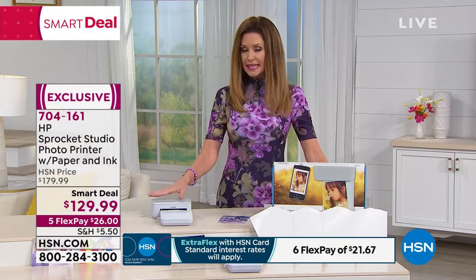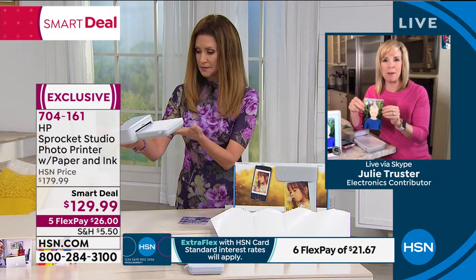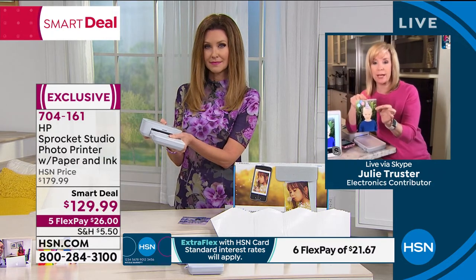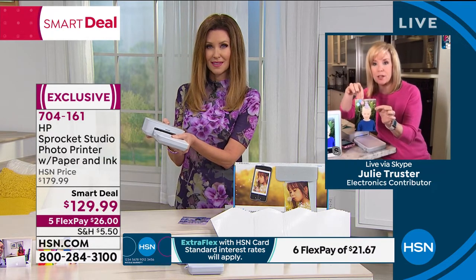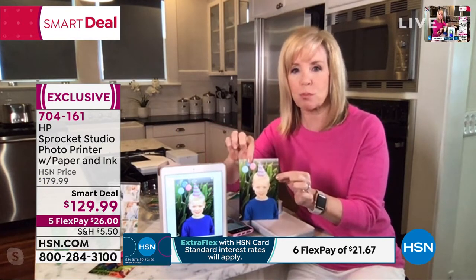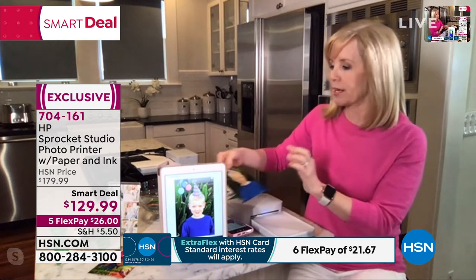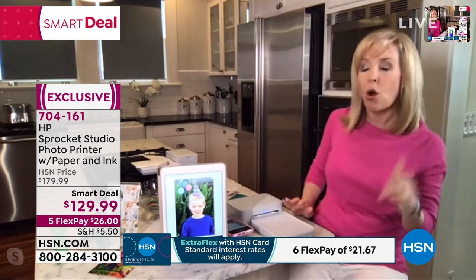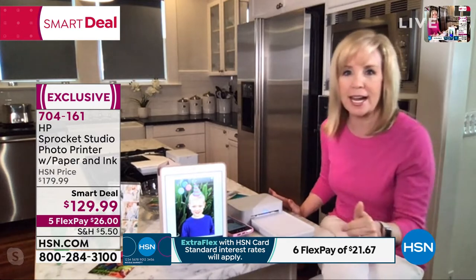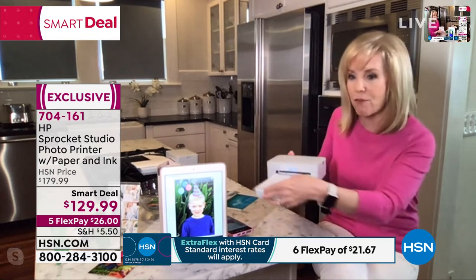It weighs less than two pounds and is portable — all you need is to plug it in. Julie shows the printed photo with birthday hat stickers — a standard 4x6 with amazing quality. It's the best value HSN has ever had on the Sprocket Studio. At $149 elsewhere you only get 10 sheets; HSN throws in 40. Your ink cartridge and paper always match.